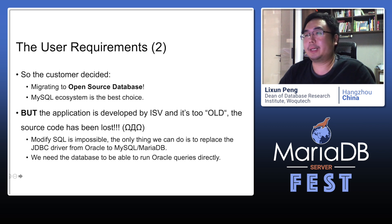The only thing we can do is to replace the JDBC driver from Oracle to MySQL or MariaDB. So we need the database to be able to run Oracle queries directly.